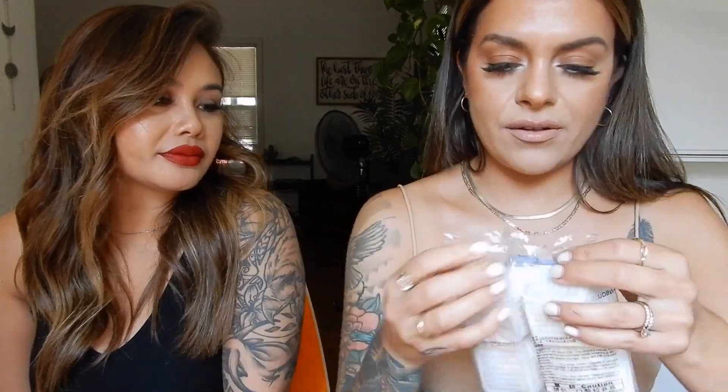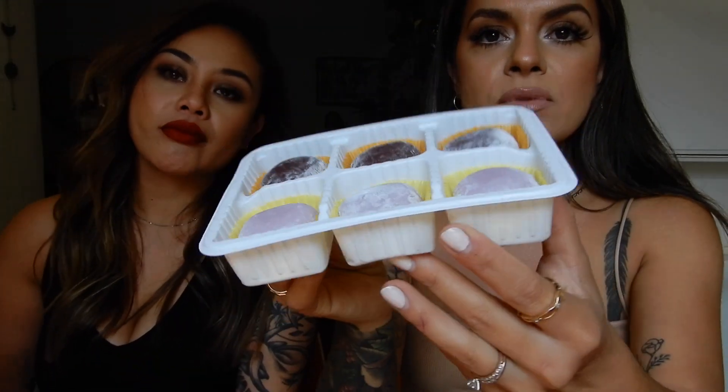They're just like regular mochi. What makes it a mochi is the rice dough on the outside. These ones are black rice and yam taro. Oh, you like taro? I love taro!